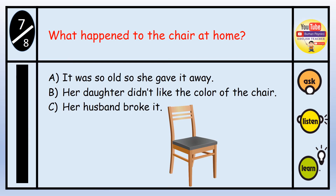Question number seven: What happened to the chair at home? A. It was so old she gave it away. B. Her daughter didn't like the color of the chair. C. Her husband broke it. The answer is C — her husband broke it.